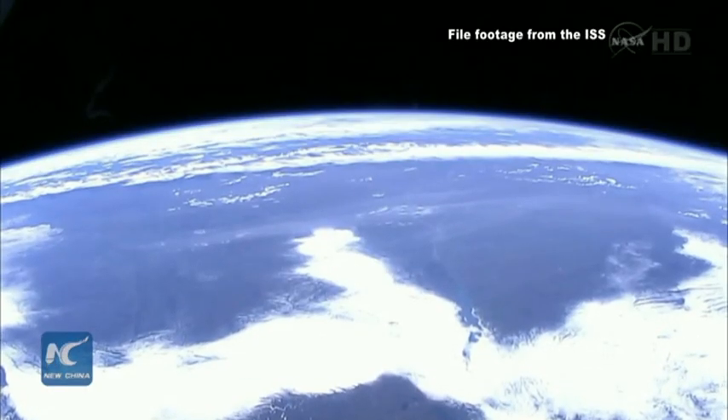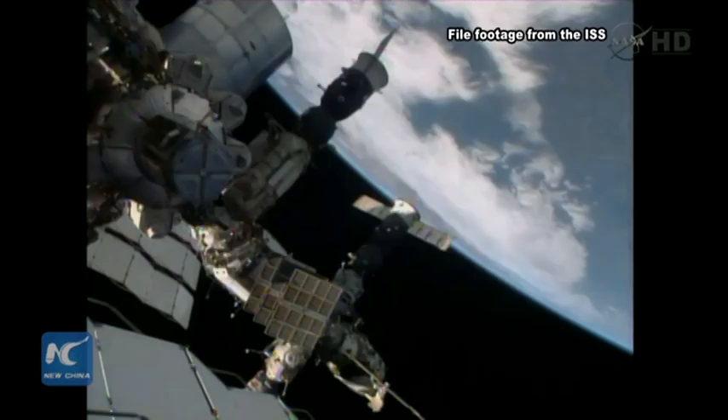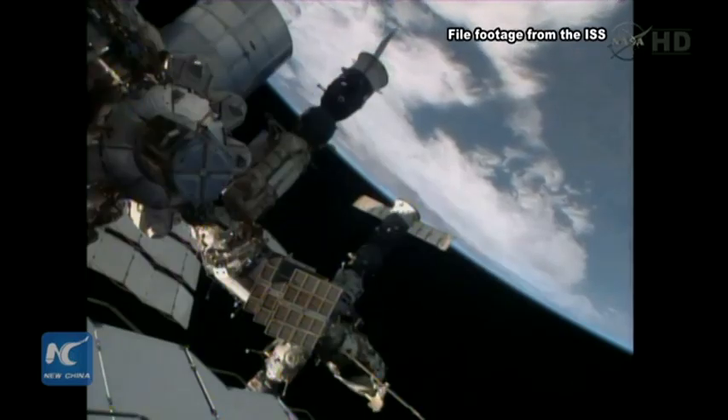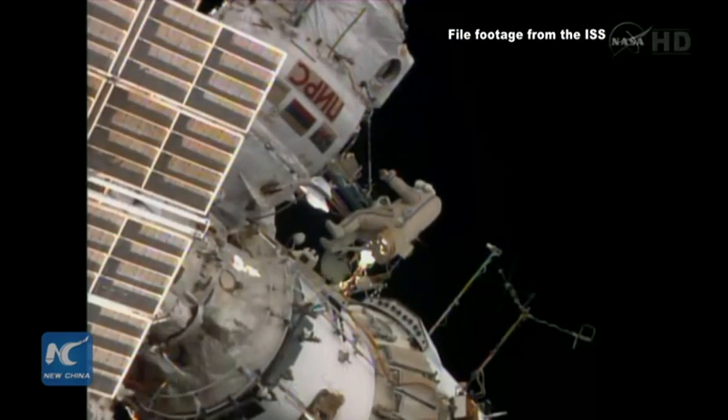The satellite is designed to orbit at a 400-kilometer altitude, and the operation is estimated to last about half a year. The satellite will serve to test new technology in the field of space materials.